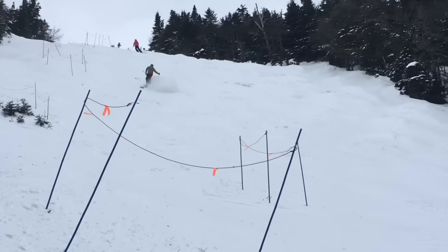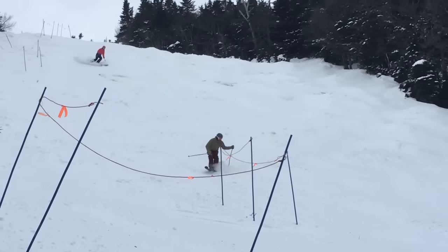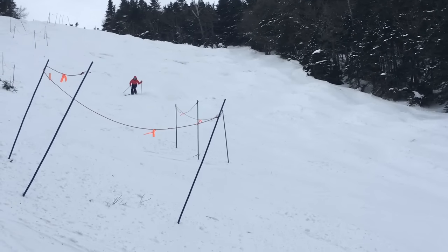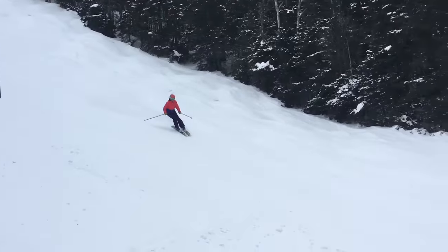Upper mountain trails like Fall Line and Cat Bowl had nice packed powder edges. The mid mountain was also skiing well, with some soft moguls starting to take shape on Canyon. Intermediate trails were a delight too. When that natural snow is good, nothing else can compare.